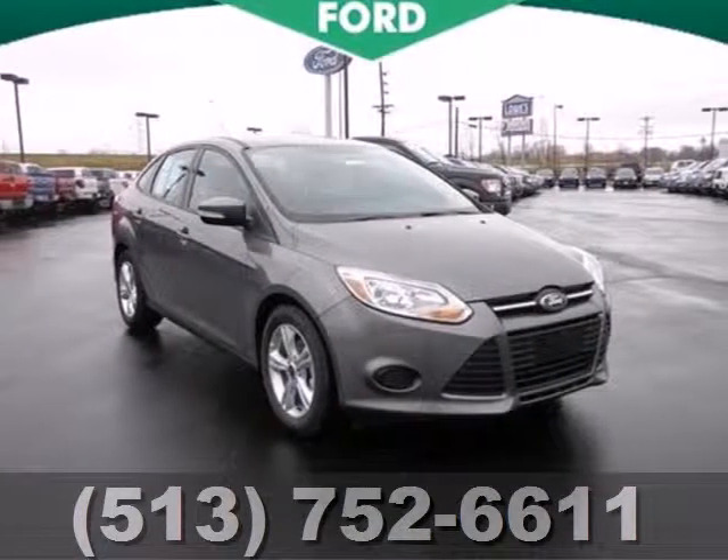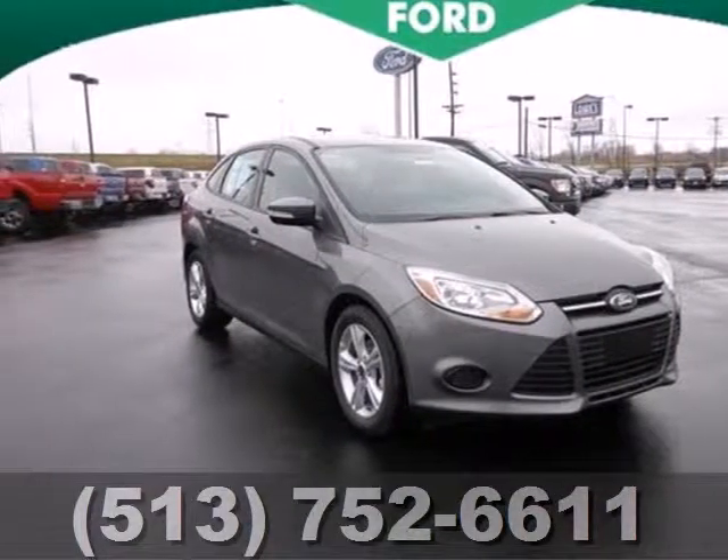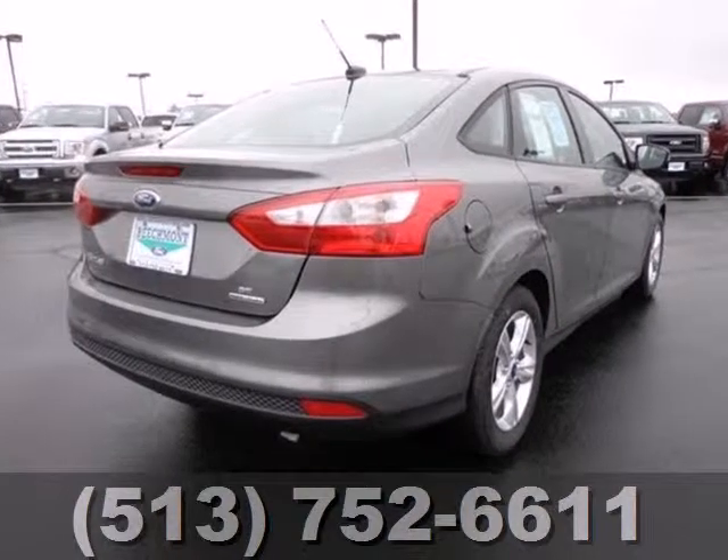Here's a 2013 Ford Focus. It absolutely revs to life, and then you're off.